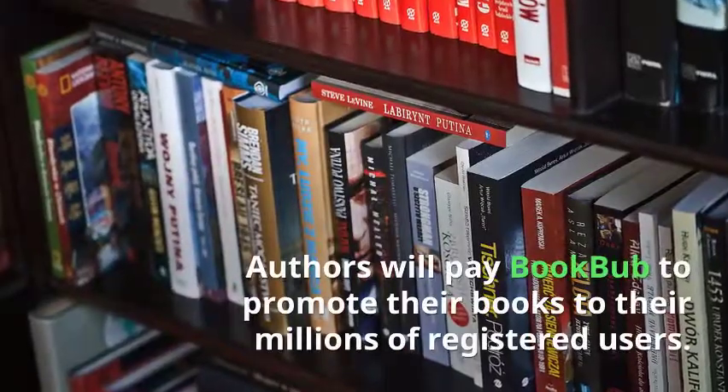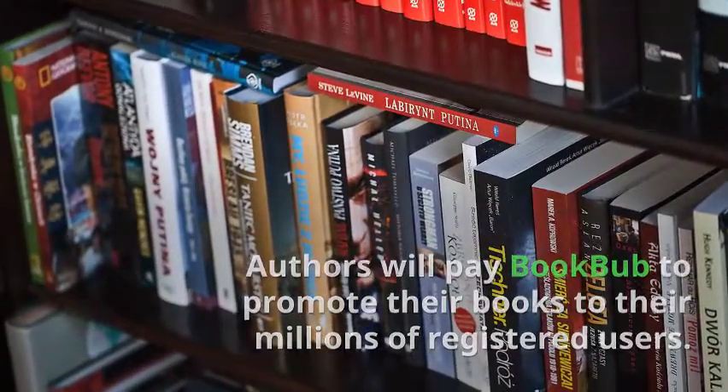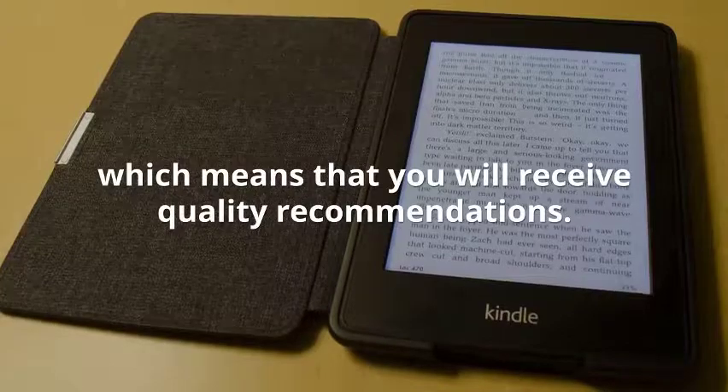Authors will pay BookBub to promote their books to their millions of registered users. BookBub only recommends about 20% of the ebook submissions, which means that you will receive quality recommendations.